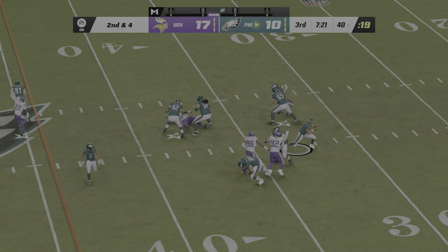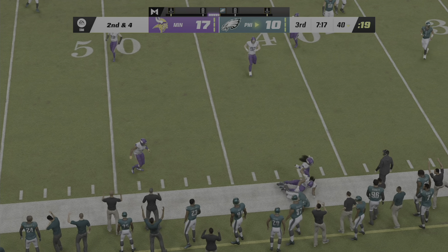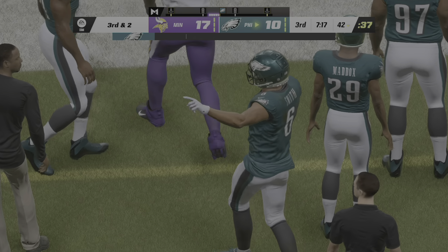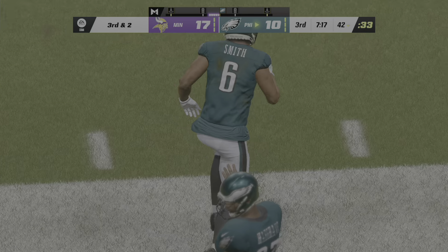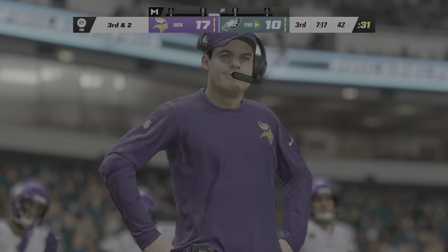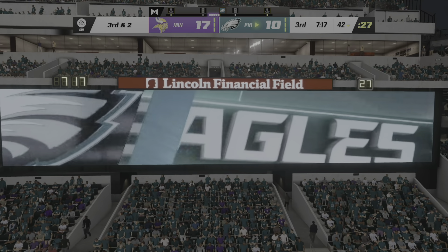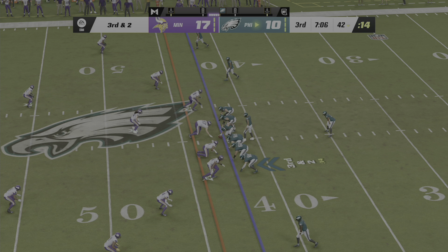Hurts sets up to throw it — it's caught, Smith. Only able to gain a couple there, and now two yards to go on third down. Timing is so important on a route like this because he's going to line up out right and then cut straight across the field. I think the ball might have come out a count or two too late because by the time he was able to secure it, not much of a chance to turn it upfield. They'll come to the line needing only two yards to gain the first.